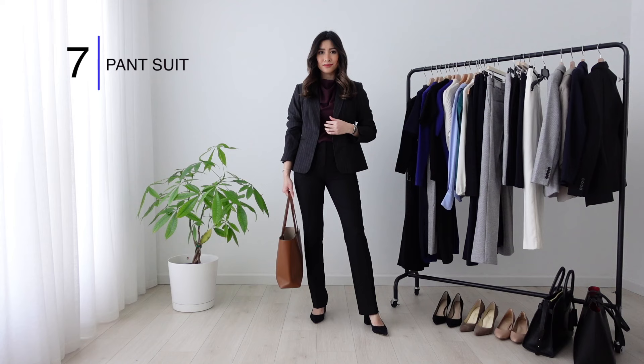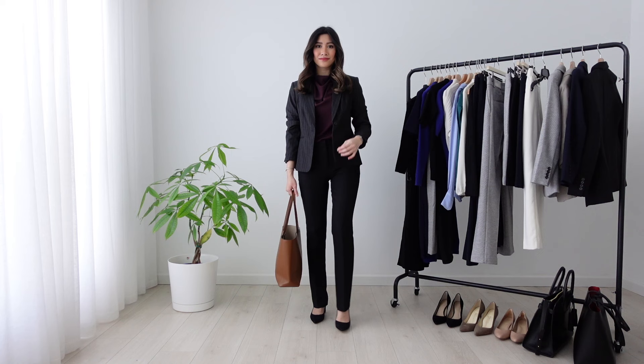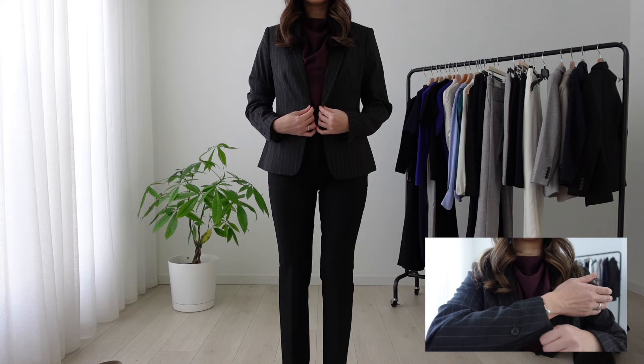Here's an example of a blazer and pants not being an exact match. It doesn't have to be — just make sure it doesn't look too busy with opposing patterns or texture. Here, I'm wearing a pinstripe blazer over solid black pants, and I'm throwing on a contrasting color underneath to make it pop.